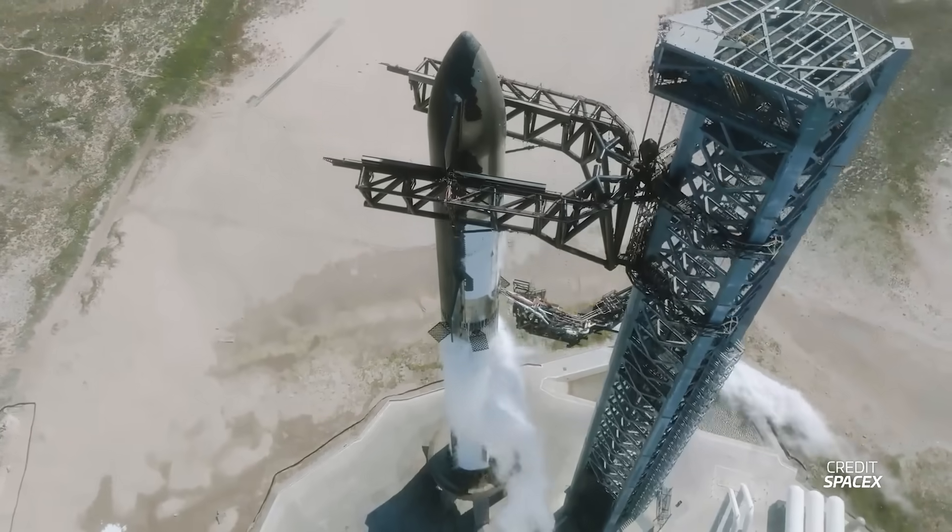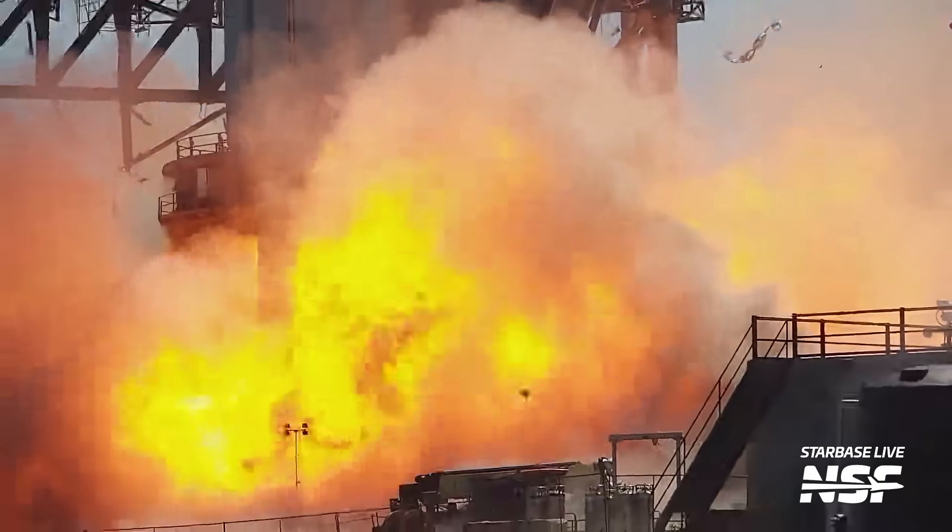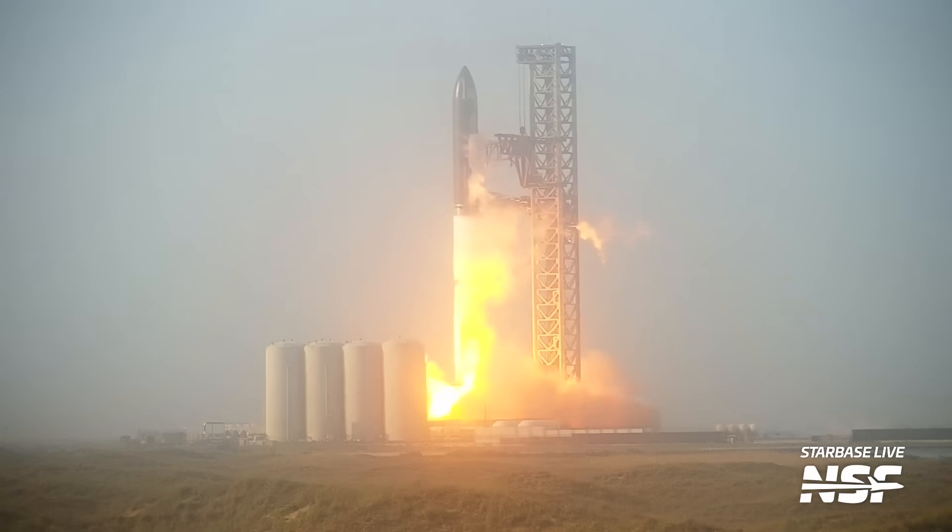Why would SpaceX do a WDR, a wet dress rehearsal for Starship? It costs time, a lot of fuel, is potentially dangerous, and you do all of that on launch day anyway. But a WDR actually has some significant advantages and there is a reason a lot of rockets, not only Starship, do them. Let's explore that.